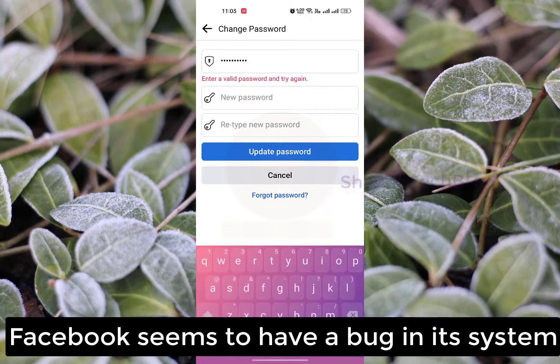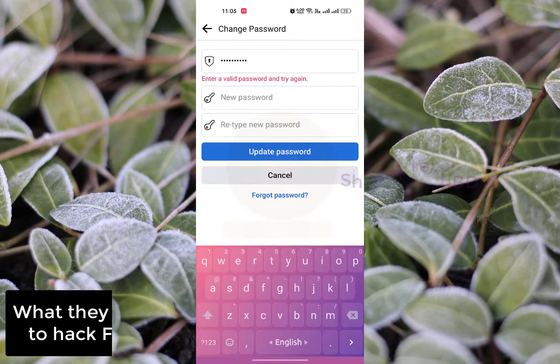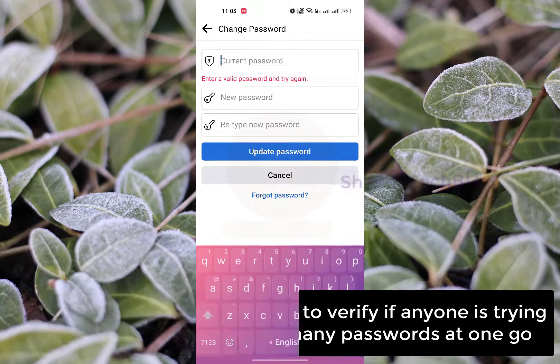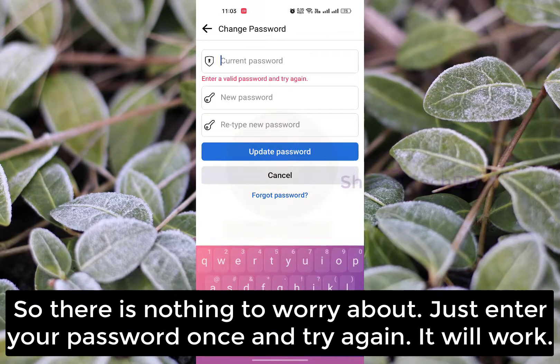Facebook seems to have a bug in its system. What they were actually doing is to verify if anyone is trying to hack Facebook by typing many passwords at one go. So there is nothing to worry about — just enter your password and try again, it will work.